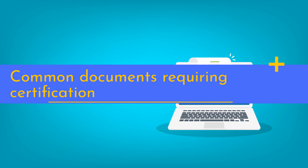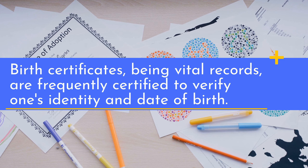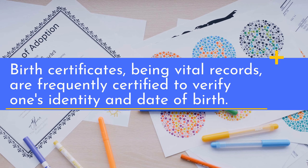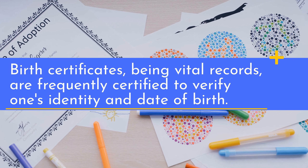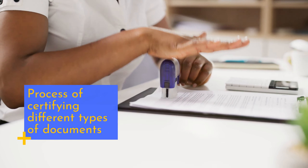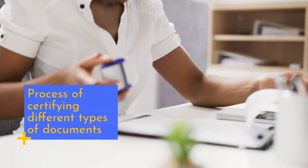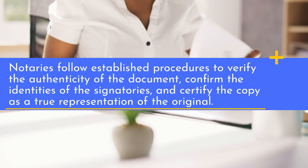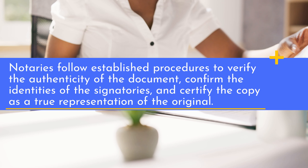Birth certificates, being vital records, are frequently certified to verify one's identity and date of birth. Notaries follow established procedures to verify the authenticity of the document, confirm the identities of the signatories, and certify the copy as a true representation of the original.